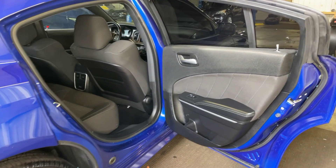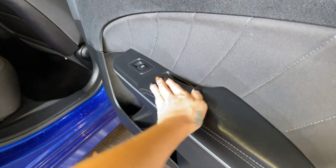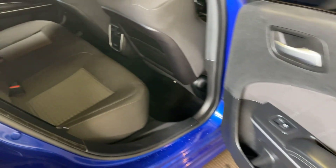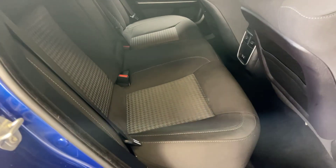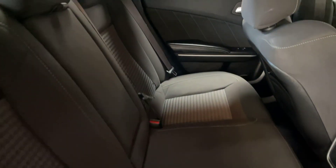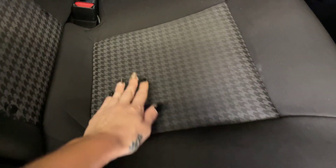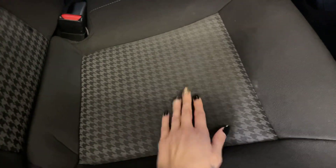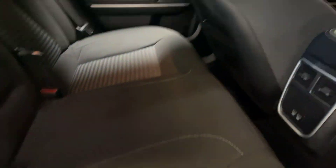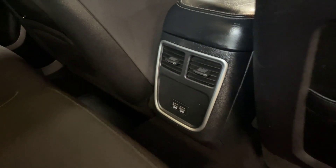Moving on to the interior — we've got a full black interior here on the door panels with some leather accents. Cloth seating with white stitching; it doesn't look like there are any rips, tears, or stains. It has a nice houndstooth detail here in the center of the seats. We do have some charging ports right back here for rear seat passengers.